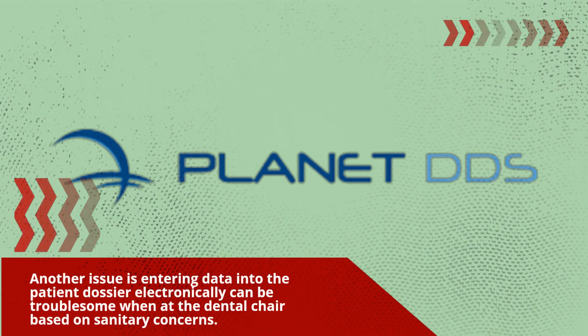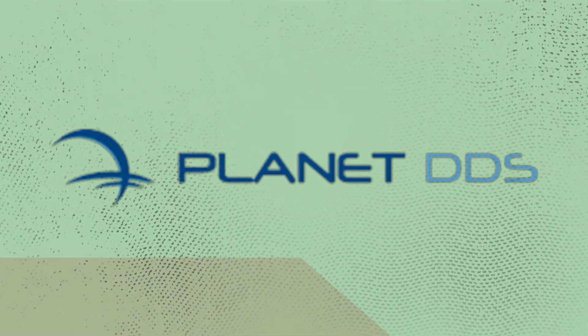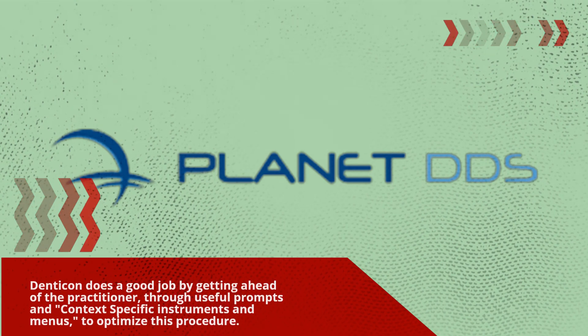One issue is that entering data into the patient record electronically can be troublesome when at the dental chair due to sanitary concerns. Denticon addresses this by guiding the practitioner through useful prompts and context-specific instruments and menus to optimize this procedure.